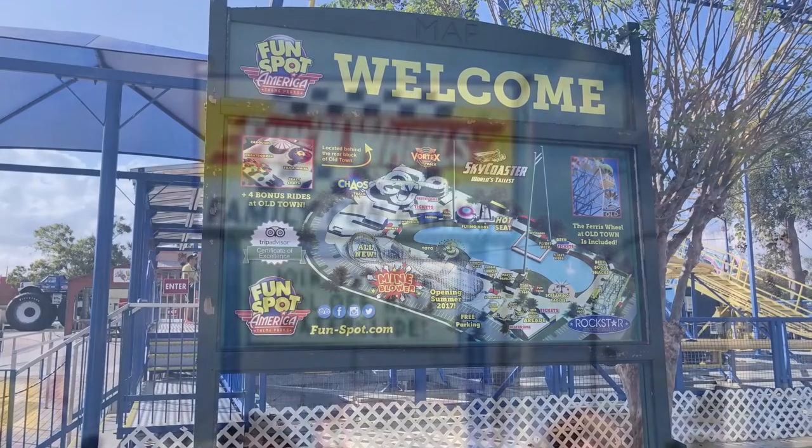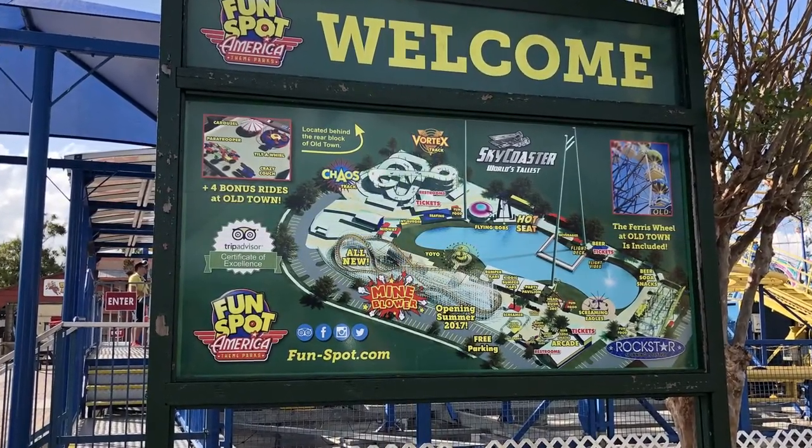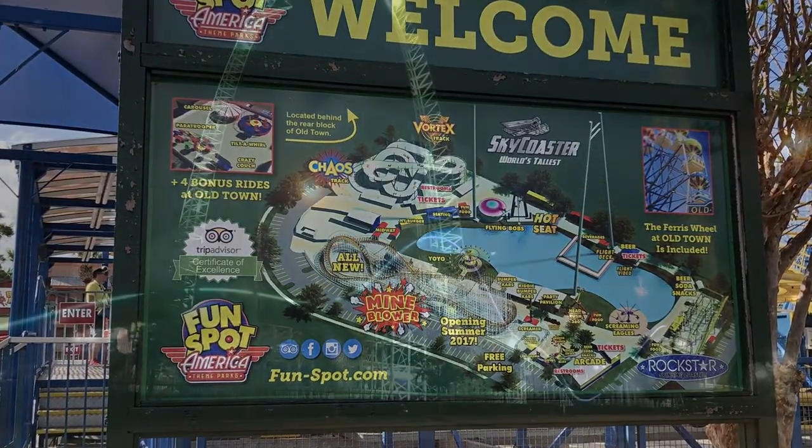The Fun Spot USA amusement parks have had an interesting history that dates well back to a 1979 park near Wet n Wild on International Drive. Since then there have been multiple owners in a few locations outside of the Orlando area. For this video I'm going to focus on the Fun Spot at Kissimmee.